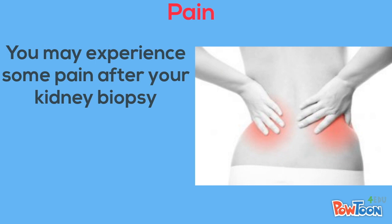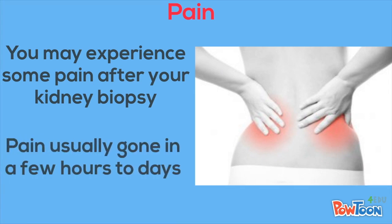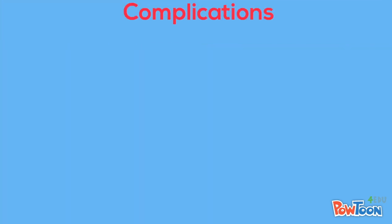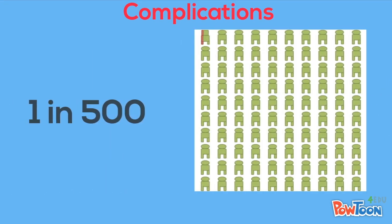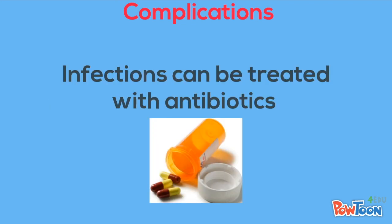Pain is the most common complication of a kidney biopsy. You may be given medication to reduce pain after the procedure, and it usually goes away within a few hours to days. The procedure also carries the risk of infection, which happens in about 1 in 500 cases. These infections can be treated with antibiotics.